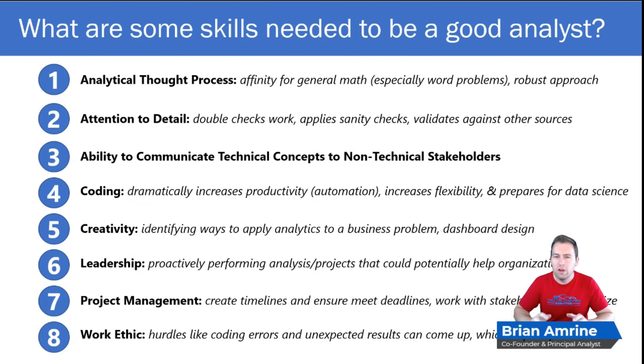Now let's talk about what skills you're going to need to be a high-performing analyst. First on the list is an analytical thought process — we're talking about a general affinity for math, not necessarily calculus or trigonometry formulas, but the kind of math that allows you to take a business challenge and turn it into an analytics approach that is rigorous and robust. Word problems in math tend to be a good example of this: translating a situation and a few numbers into an equation that can be solved.